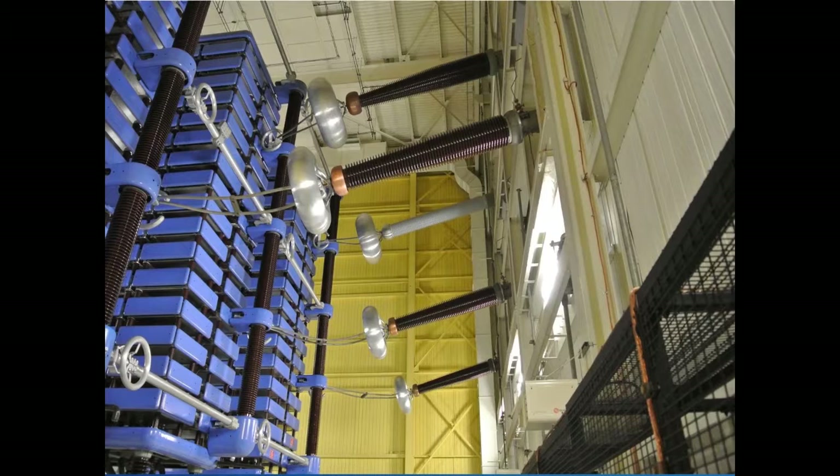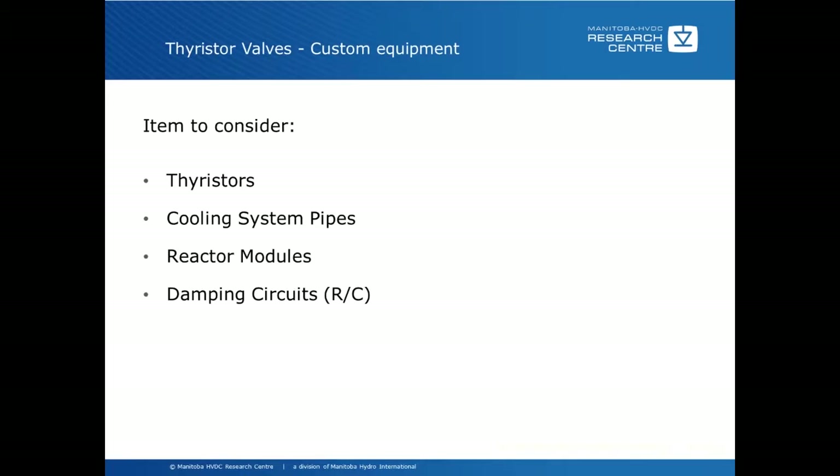Thyristor valves are custom equipment available generally only from the supplier, but surprisingly, many replacement parts aren't. Items to consider are the thyristors, the cooling pipes, reactor modules, and the damping circuits. Other items to consider are the valve-based electronics, including the fiber optics, the valve arrester, support insulators, and also the fire design of the thyristor valve itself.